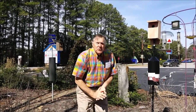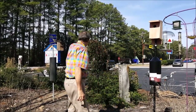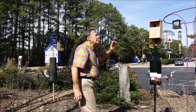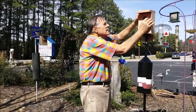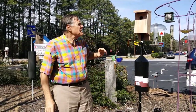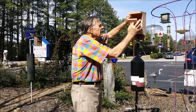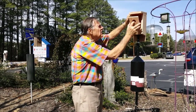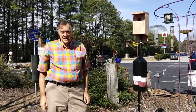So one of the secrets to attracting bluebirds to your yard is to have a great house like this. They love to build a nest because they're cavity builders. This is a perfect bluebird house because it's ventilated. You can look at it easily and check how they're doing. It's easy to clean out. So secret one is to have a home for them to live in.